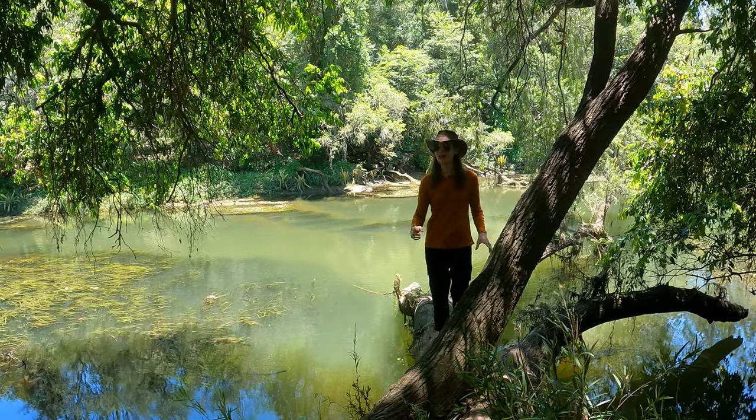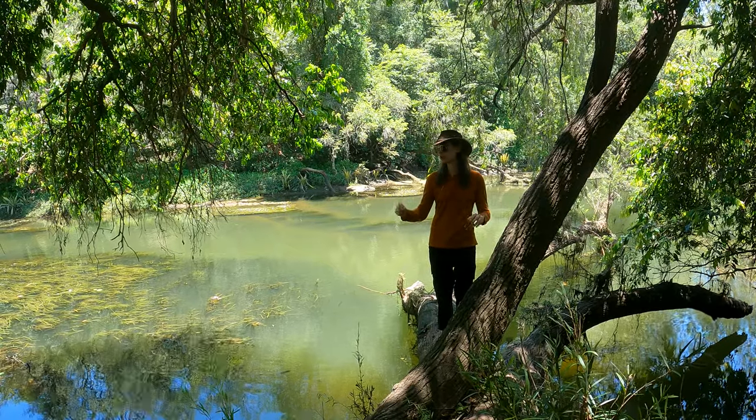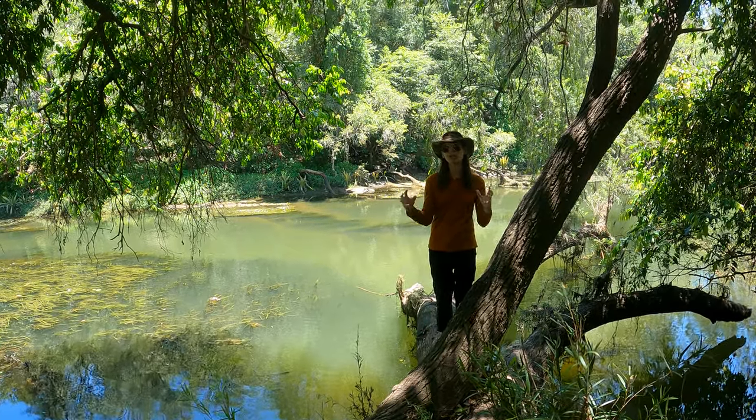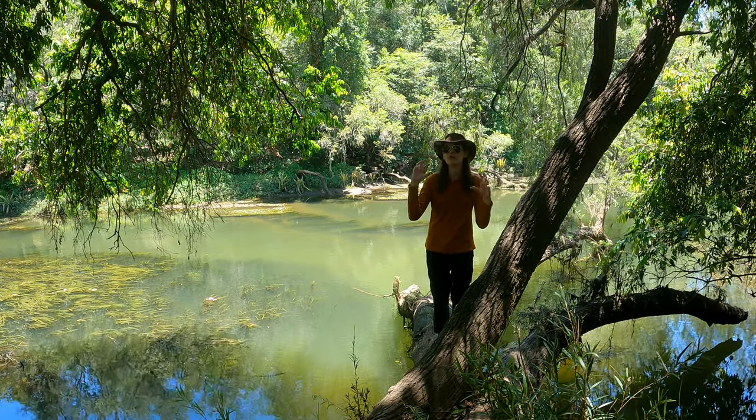Howdy! Today we're on the Brisbane River at a place called Colleges Crossing, which is just north of Ipswich. Colleges Crossing is a particularly unique part of the river because it's where the salt water and the fresh water meet.